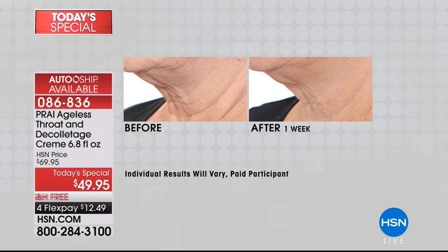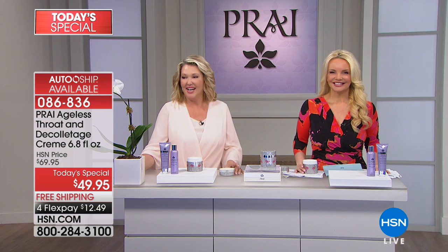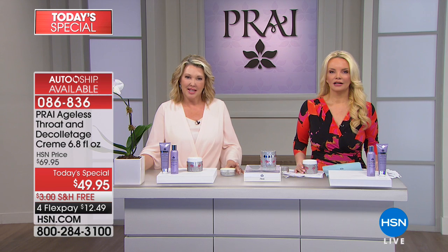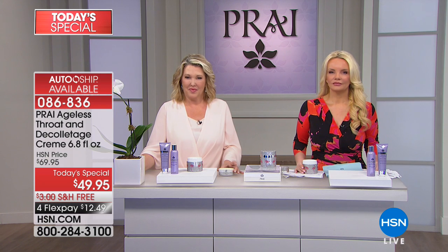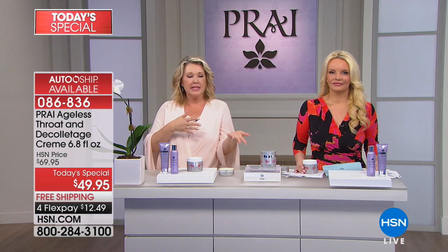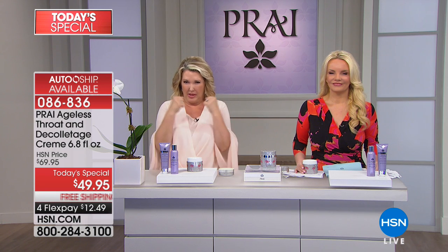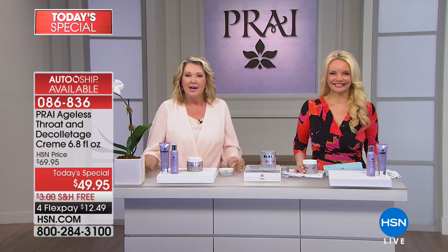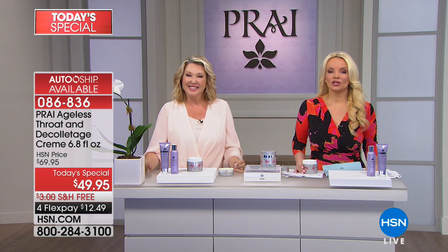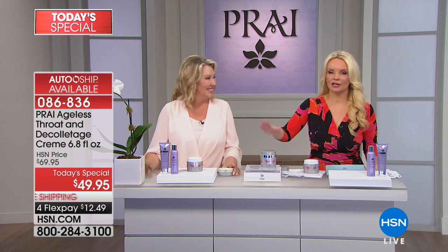Lorraine says she looks a lot younger and even bought one of Colleen Lopez's off-the-shoulder tops. She's ordered eight other items today, mostly from the platinum collection since she's been using gold. Lynn advises that switching between gold and platinum is fine — gold in summer, platinum in winter for extra potency — and you can even layer them. Pink diamonds are coming up soon. They thank Lorraine and note the flamingo jar is her granddaughter's favorite animal — she's four years old and can keep the jar for bobby pins later.